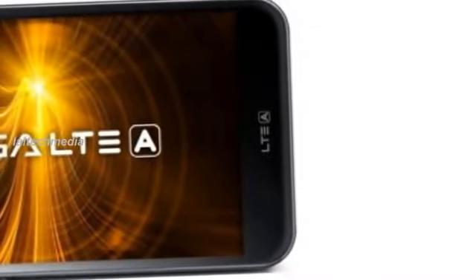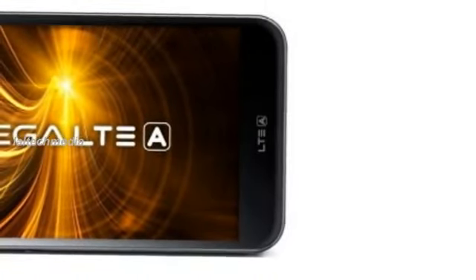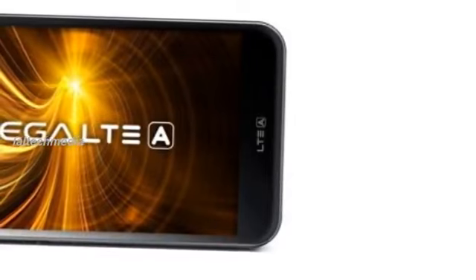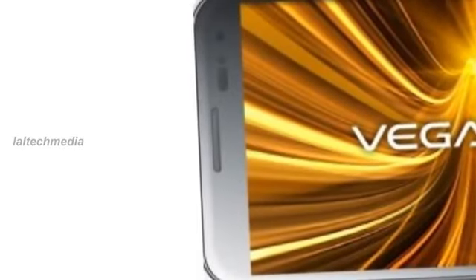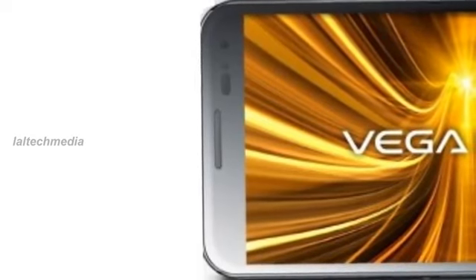A 2.3GHz quad-core Snapdragon 800 chipset with 2GB RAM powers the whole thing, drawing juice from a 3100mAh battery, which can be fully charged in only 94 minutes thanks to fast charging.